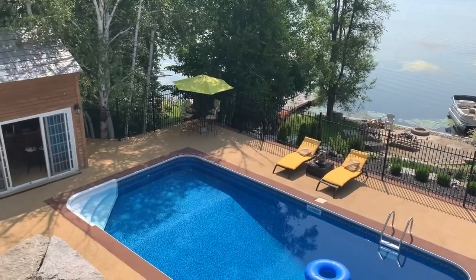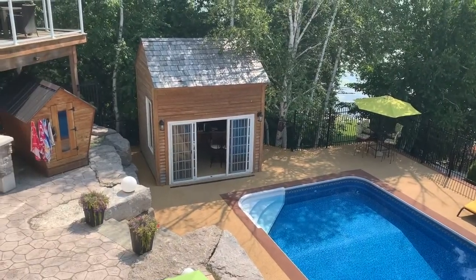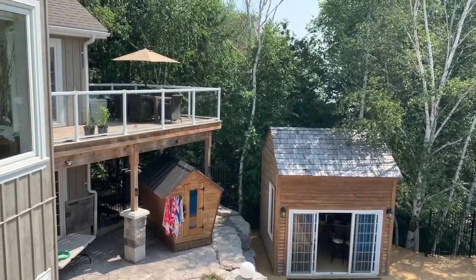Down below we have our pool area. Another place we spend a lot of time is our pool house — in there we have a television, a full bar, a refrigerator, and a few places to sit.